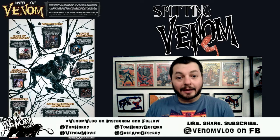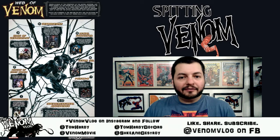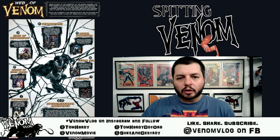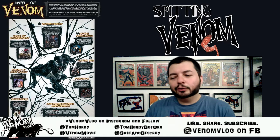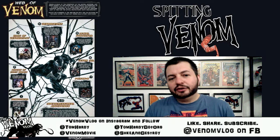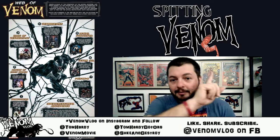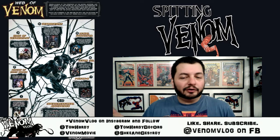From the Return of Eddie Brock, it goes to Edge of Venomverse, a five-issue series by different writers and artists showing alternate universes where characters like Gwenpool, X-23 Laura, and others became Venom. There was also a Ghost Rider Venom and an Old Man Logan Venom. That led into Venomverse, the mini-series I have on the wall behind me here — next to the first appearance of the Venom costume.